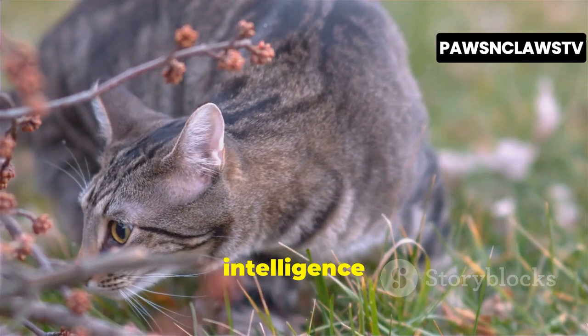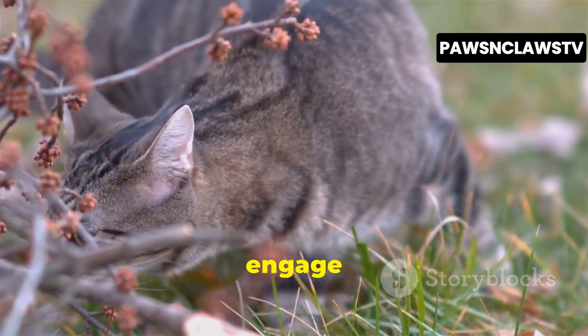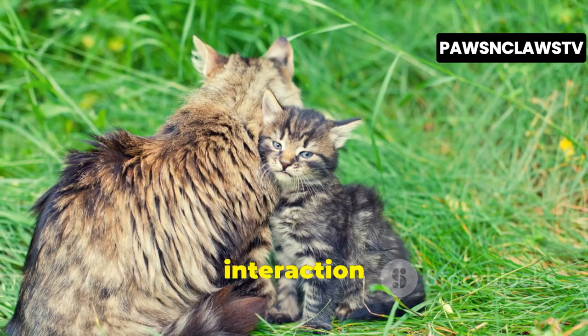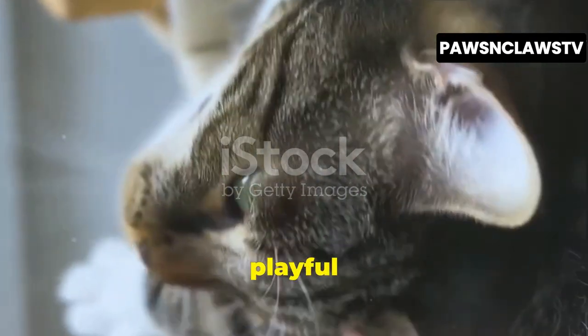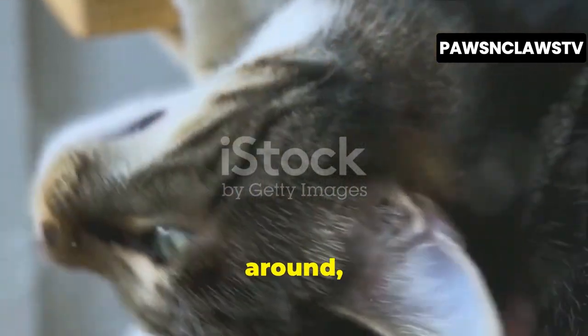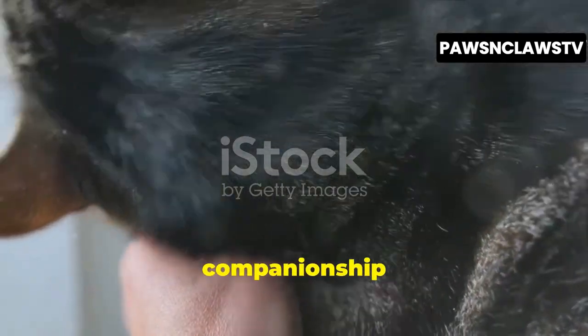Sokoke cats are known for their intelligence and curiosity, always eager to explore their surroundings and engage with their human companions. They're a breed that thrives on interaction and affection, forming strong bonds with their families. These aren't your typical aloof felines. They crave attention and love to be involved in the daily hustle and bustle of their human families, bringing a unique blend of wild charm and loving companionship into your life.